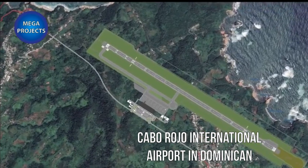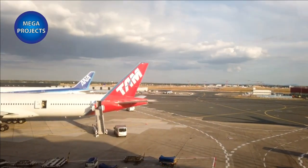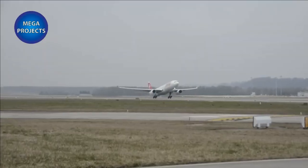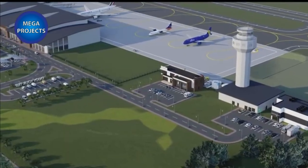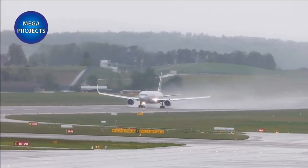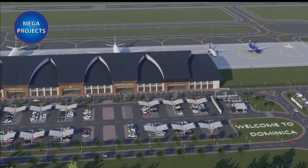Building the First International Airport: The Dominica International Airport project is located in the northeastern part of the Dominican Republic, an island country in the Caribbean region of Central America. The construction area of the project is about 22,000 square meters. The main content of the project includes construction of a new 2,850-meter runway, a new terminal building, air traffic control building, tower, and general aviation hangar.